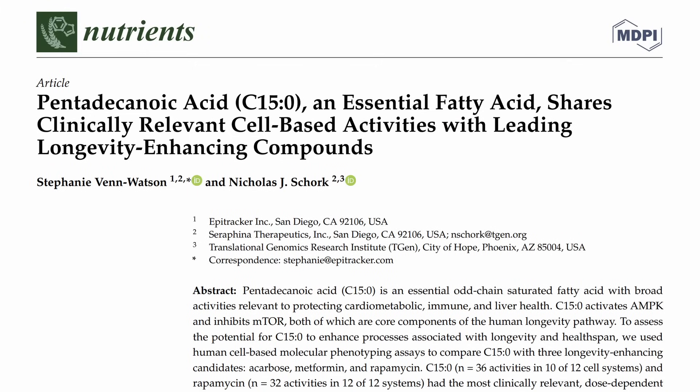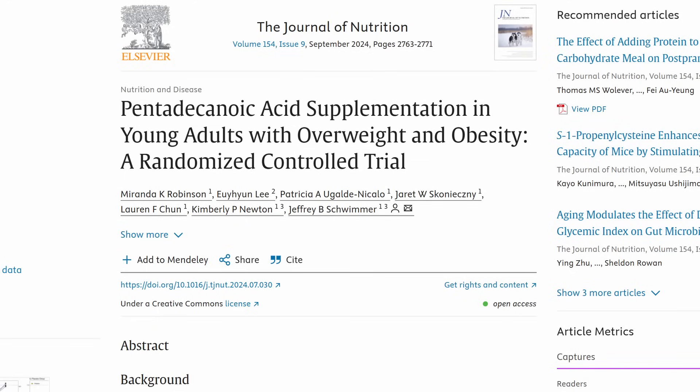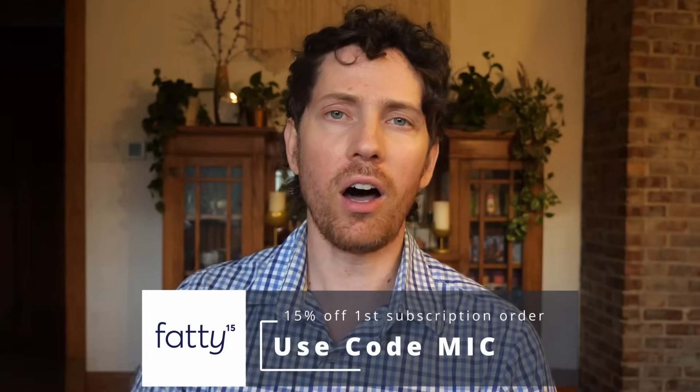Quick shout out to today's sponsor, Fatty 15, a cellular health and longevity supplement that is vegan — a fatty acid that helps strengthen cells. A study compared it to other anti-aging supplements like omega-3s in the form of DHA and rapamycin, finding that Fatty 15 works on a larger range of cellular pathways. A randomized control trial found the people given Fatty 15 had higher levels of hemoglobin, indicating better cell health. Another randomized trial from last year found it lowered LDL and had beneficial shifts in the gut microbiome. Click the link below and use the code Mike for 15% off your first subscription order.